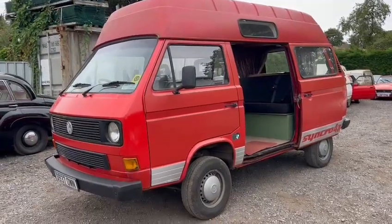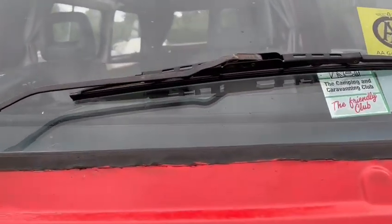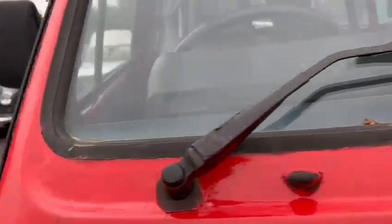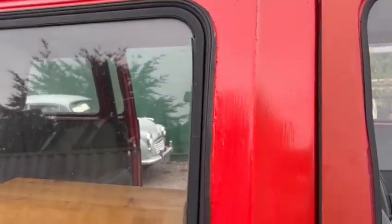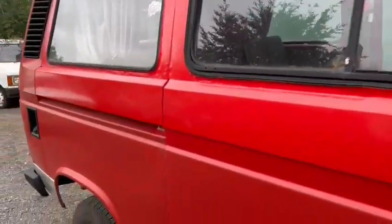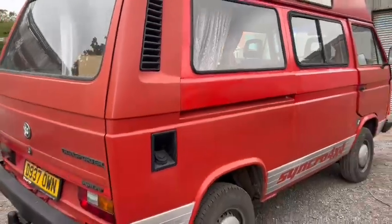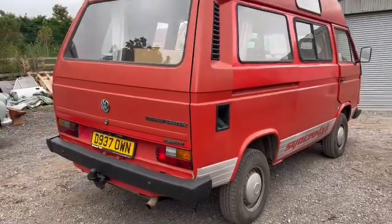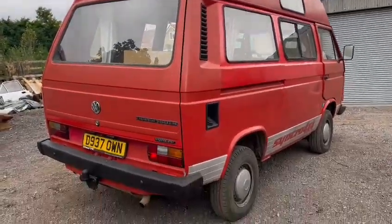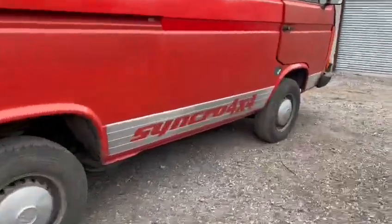She's going to want a number of bits overall. Bodywork certainly around a lot of the window rubbers and things — starting to bubble up in places. She's been brushed in here and there, so bodywork-wise, if you want it perfect, she's going to want painting and a number of bits addressing.